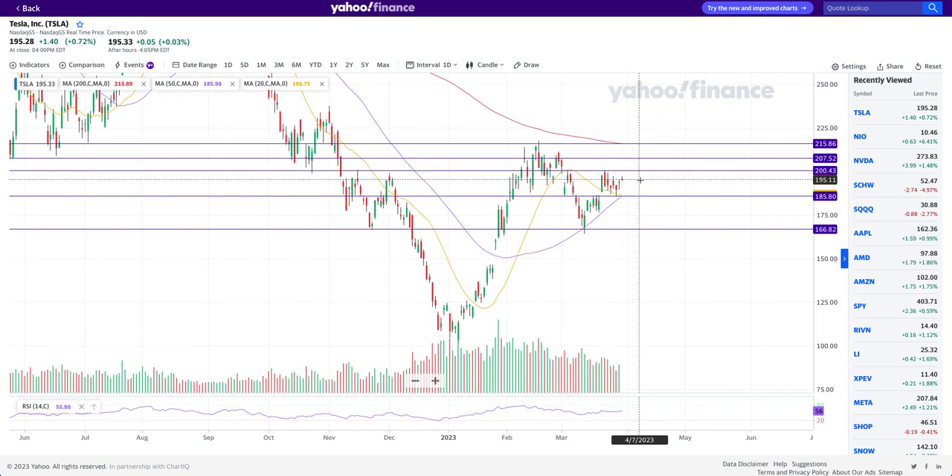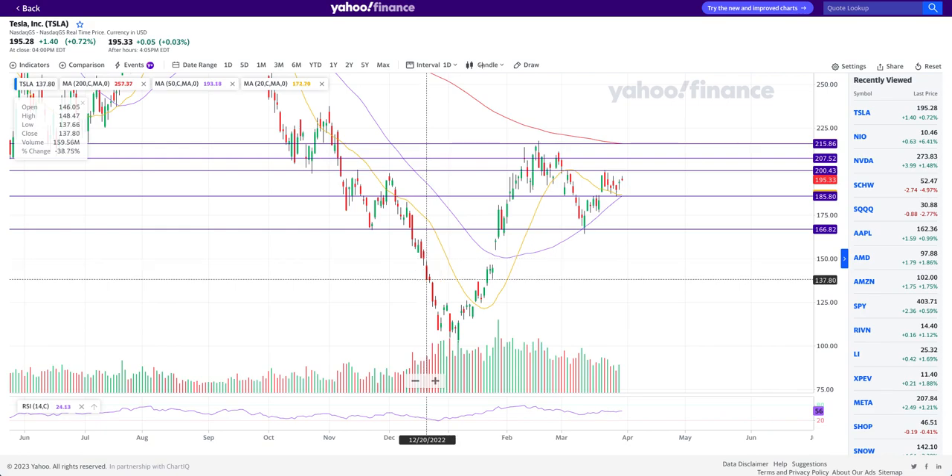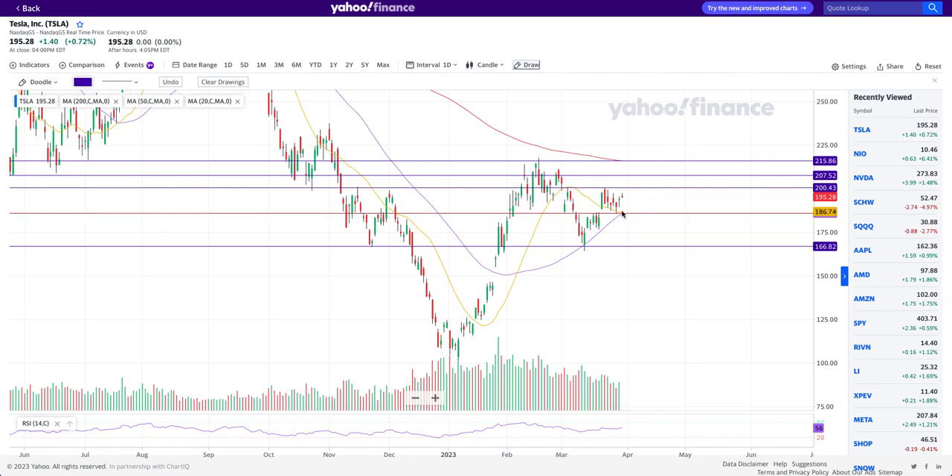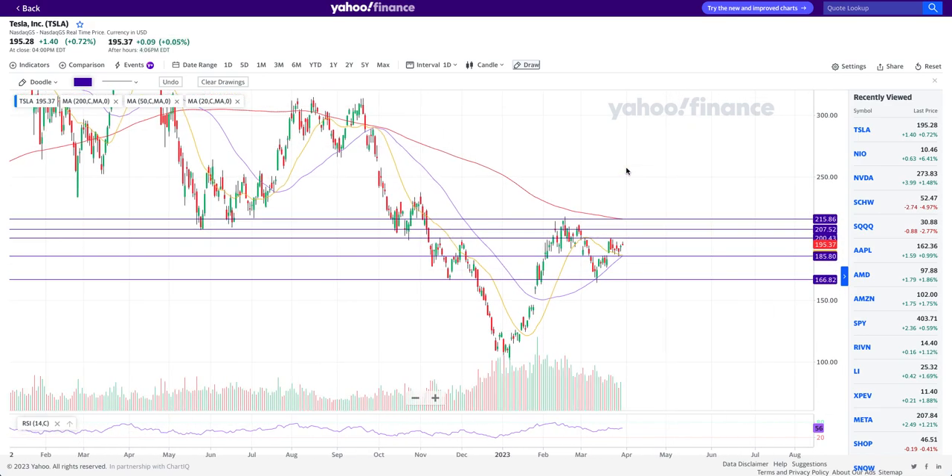For pretty much five to six trading days now, Tesla has been just chopping around in this range of 185 to 200. It hasn't really made any move to the upside or downside. This is what I call sandwiching between moving averages and key support and resistance levels — and these are places where I really don't take any positions on the swing side.